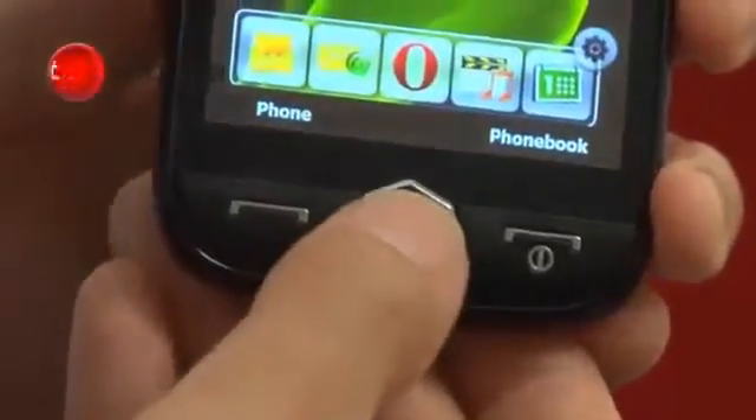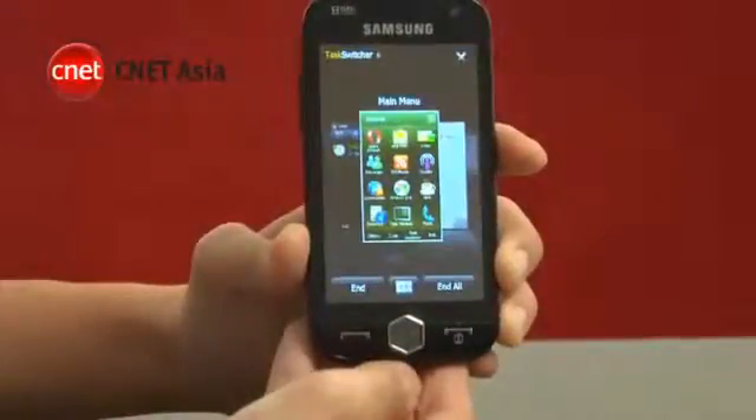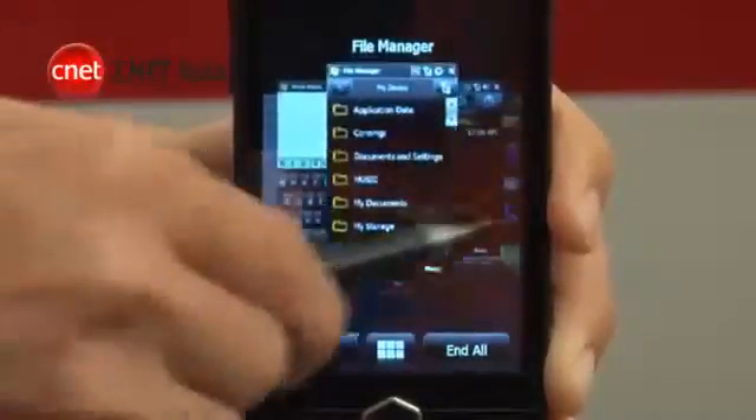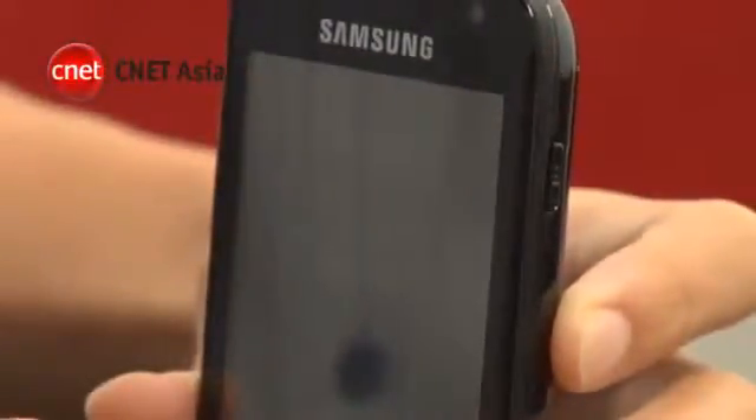One thing we really liked was the task switcher. This appears when you press and hold the manual button. It shows you what apps are running in the background and lets you switch between them effortlessly. You can even close them completely to save memory.